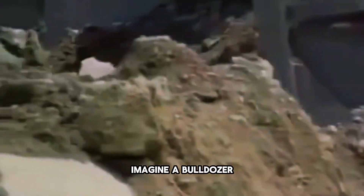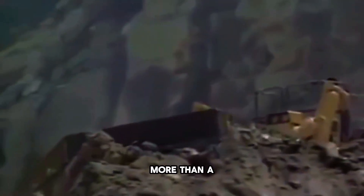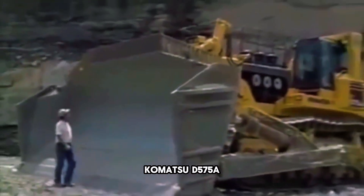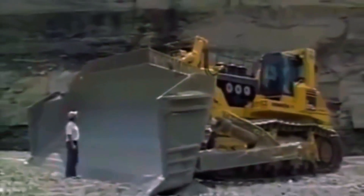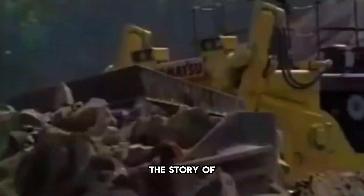Imagine a bulldozer so massive that it resembles a moving mountain more than a machine. This is the Komatsu D575A — the biggest bulldozer in the world. Today we'll dive into the story of this monster.